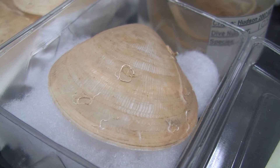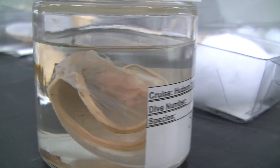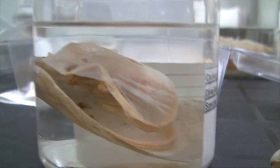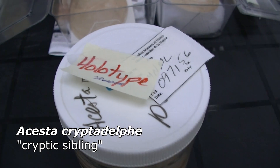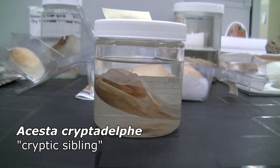By using DNA analysis and comparing with the European clam, we discovered that our giant file clam is a new species. We named it Ascepta cryptodelphae. It means the cryptic sibling, because it resembles the European clam so much.